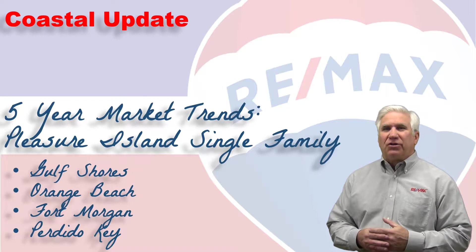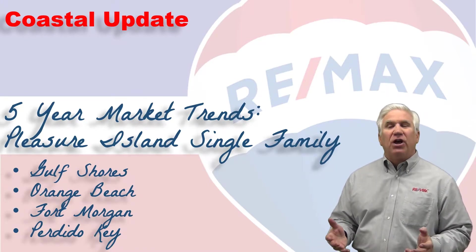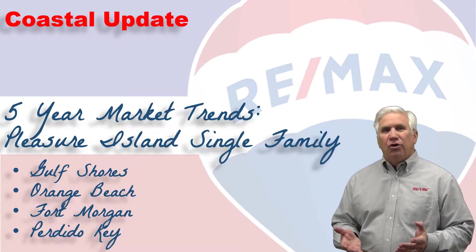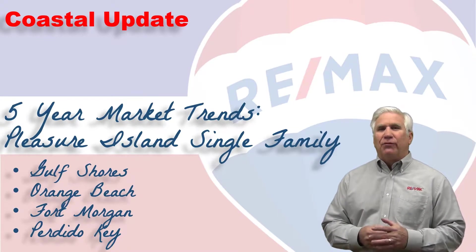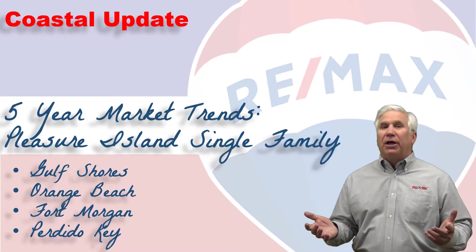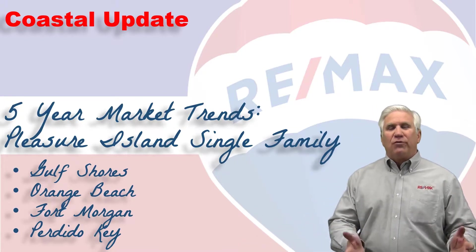Hi everyone, welcome to 2019! Thanks for tuning in to the Coastal Update, presented by the brokers and agents at Remax of Gulf Shores. This is our five-year look at the residential market here along the beautiful Alabama Gulf Coast — the area we call Pleasure Island, consisting of Gulf Shores, Orange Beach, Fort Morgan, and Perdido Key.